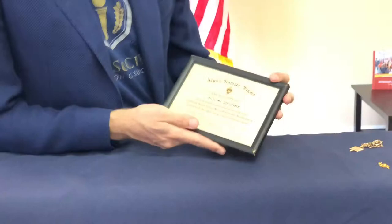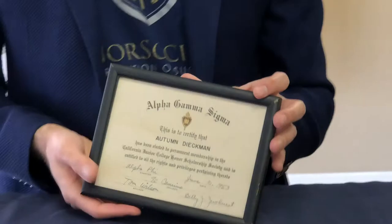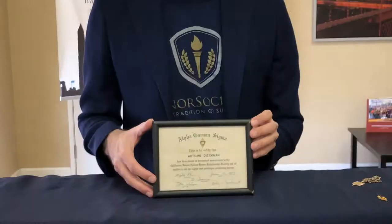This certificate is presented to Autumn Diekmann in 1953 from Alpha Gamma Sigma, and if you look in the middle, you can see there's the key again. The key is a symbol that appears throughout the different societies again and again from the 18th century until today.